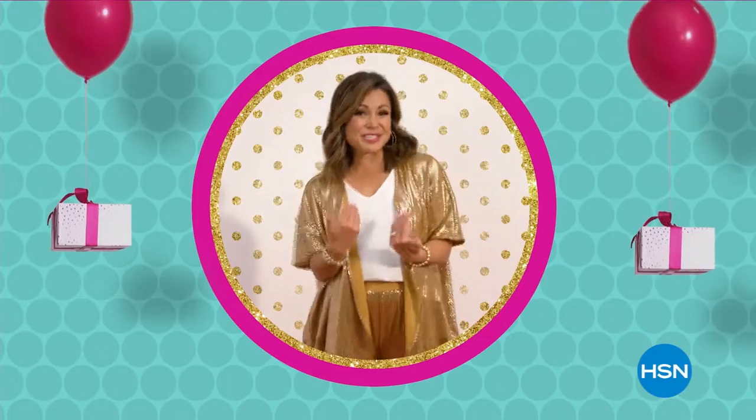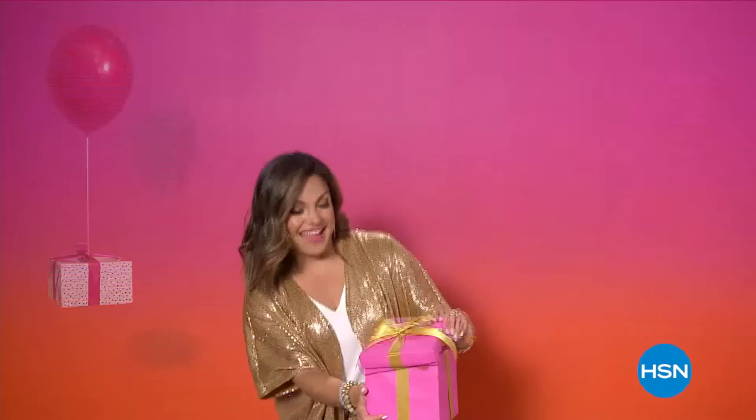Love birthday surprises? We do too. Shop your favorite brands and products at prices worth celebrating.